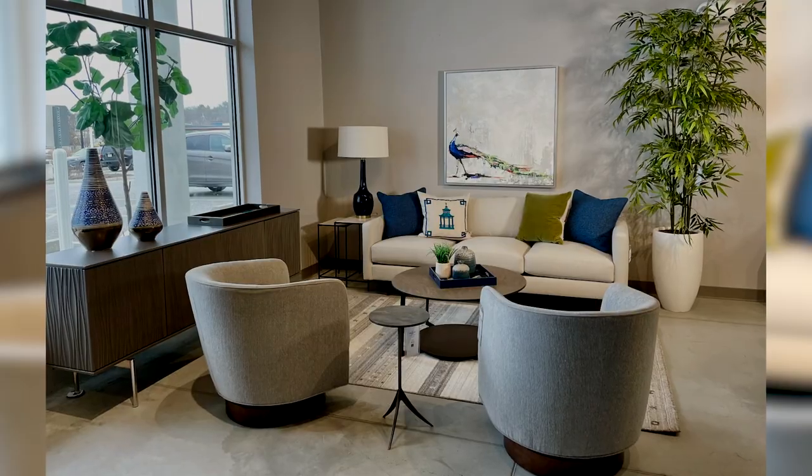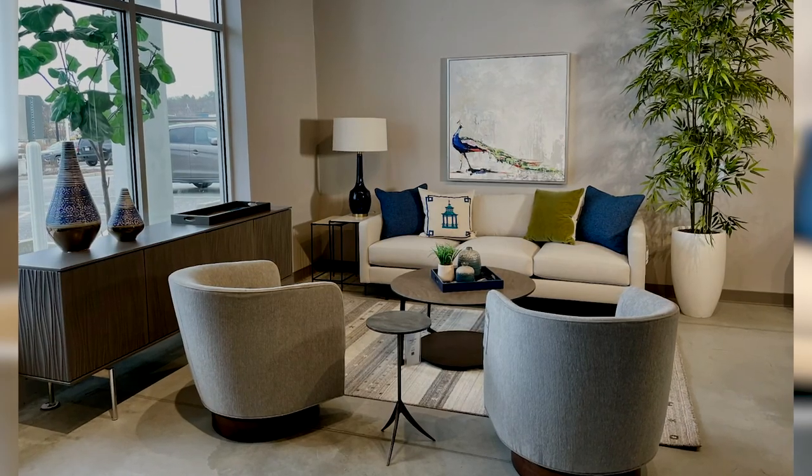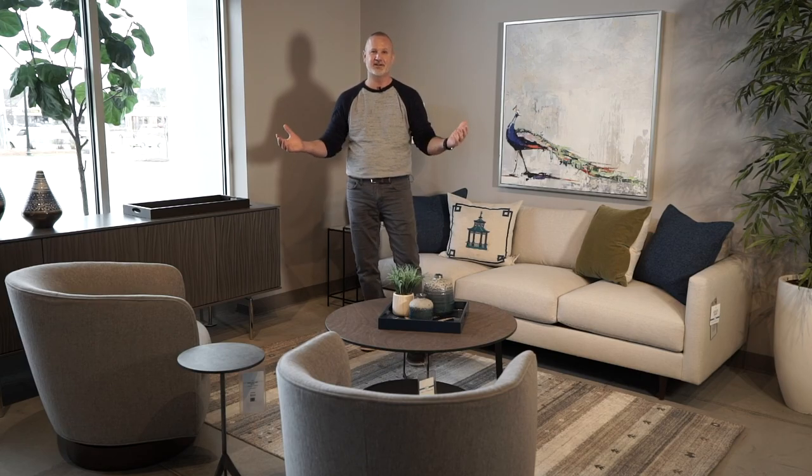That's one way to unify your space. So many people are afraid to apply color to their upholstery because it's such a long-term investment, but a way you can introduce color into your room is simply through artwork, area rugs, and accessories.